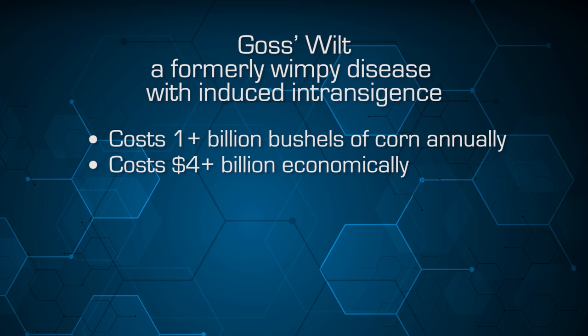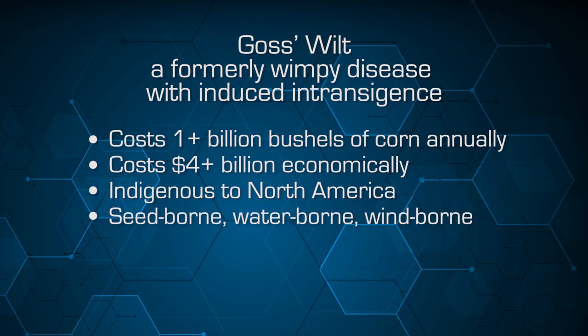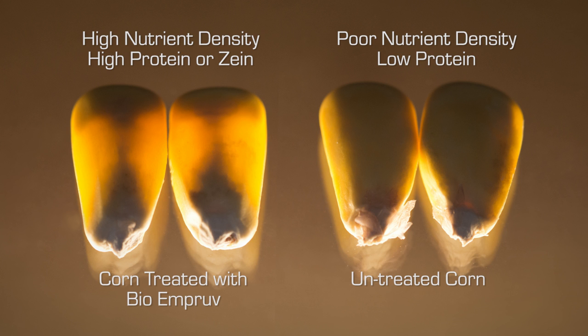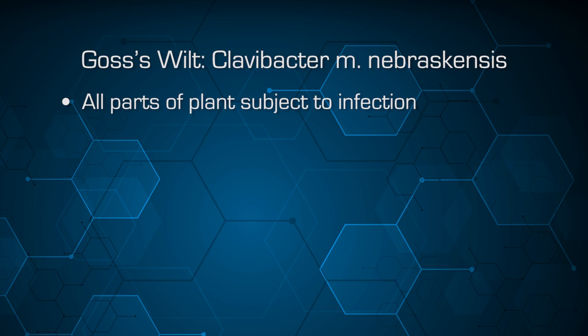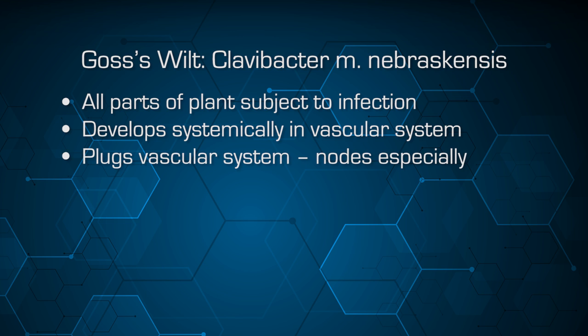Goss's wilt is indigenous to North America — it originated here and has now been spread throughout the world primarily through seed stocks. It can be seed-borne, water-borne, wind-borne, and also bug-borne. We also see a reduced nutrient density in our crops, which has a tremendous impact when it comes to feeding our animals or our human population. This is a vascular disease that develops systemically, and that critical period of higher nutrient need is especially reduced as a result of the vascular plugging from this pathogen.